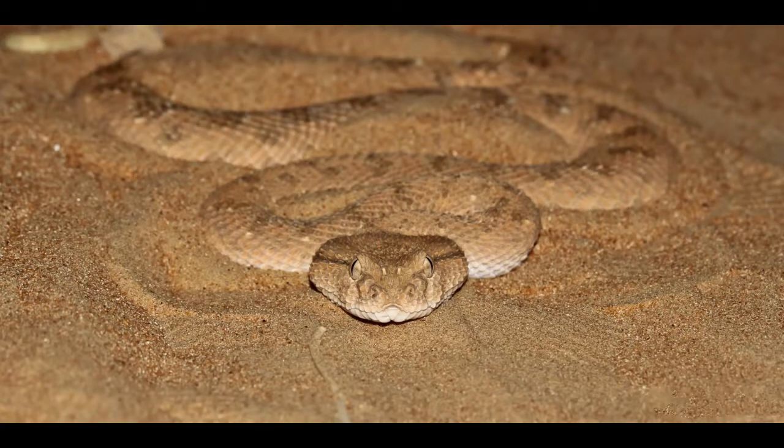Horned Viper can reach 12 to 24 inches in length. Females are larger than males. The color of the body matches with the colors of the environment. Upper parts of the Horned Viper are usually sandy, yellowish, pale brown or grayish, covered with light brown crossbars or blotches. The belly is white colored.